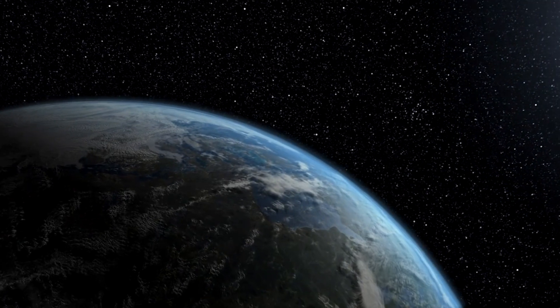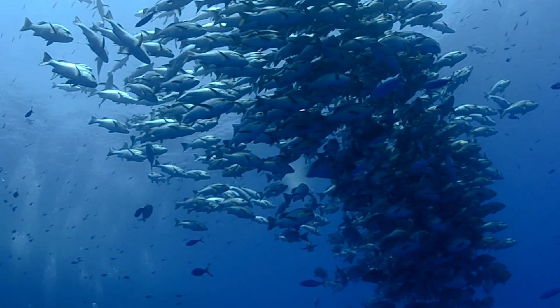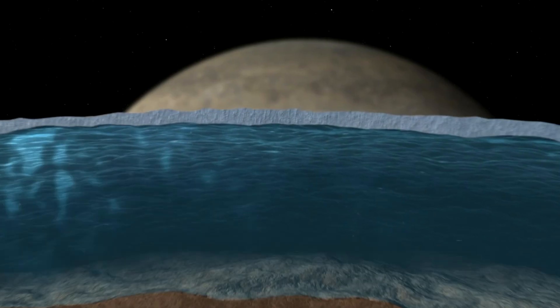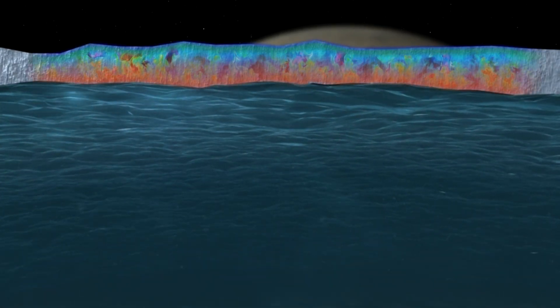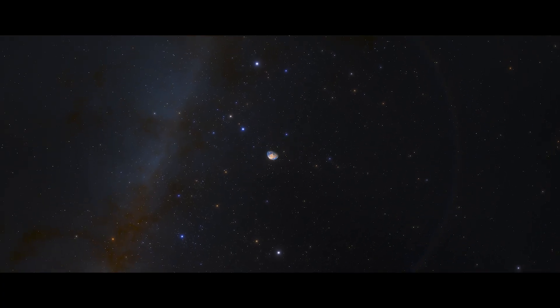As far as we know, water is essential for life. Every life form we know about here on Earth needs some amount of water to survive. And so, when we turn our attention to space to look for signs of extraterrestrial life, we start with places that also have water. This ensures at least one of the necessary ingredients for life is present, and it gives us a good starting place for our search.